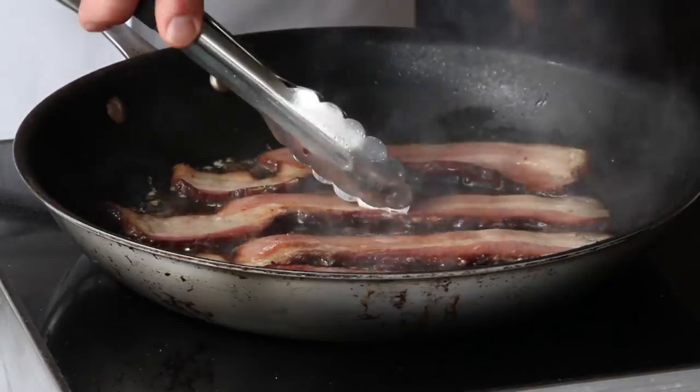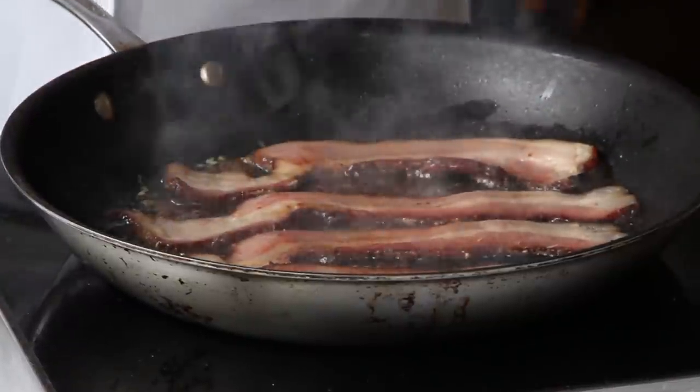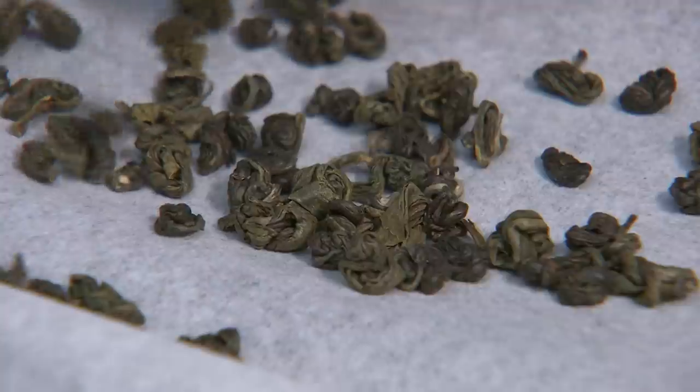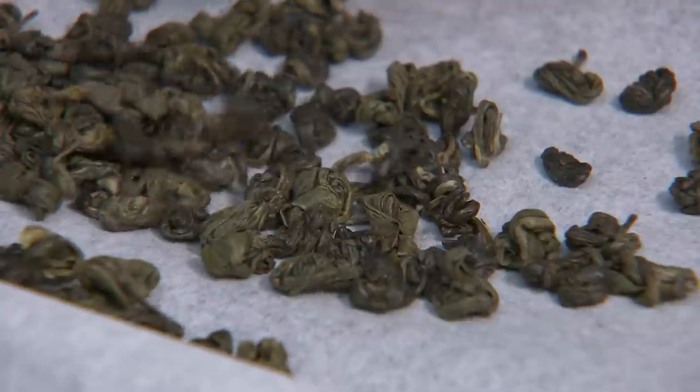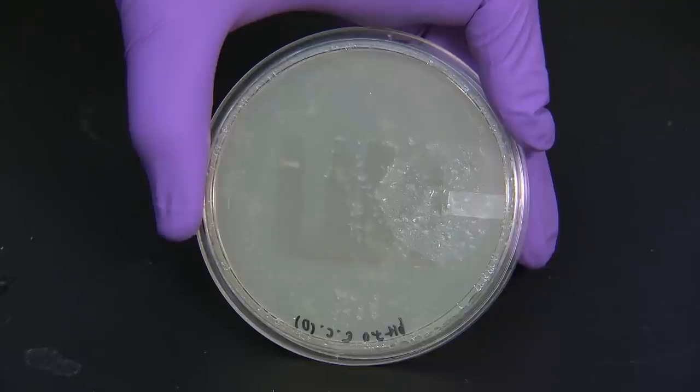Researchers also found that red wine, dark chocolate, and cacao beans have the same type of properties to make coatings that adhere to even the most non-stick surfaces. To make the coatings, researchers extract ingredients from green tea or red wine and dry them into a powder. The powder is dissolved in water with a dash of salt to make a coating that is non-toxic to humans but can kill bacteria on contact.